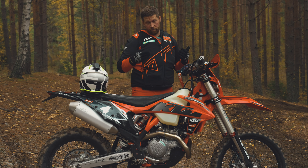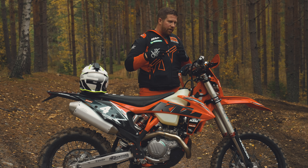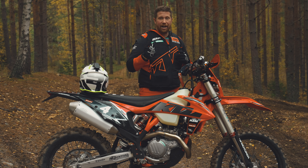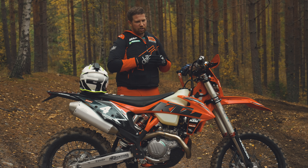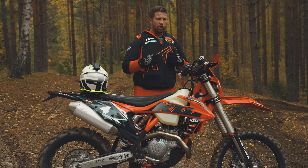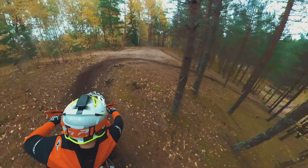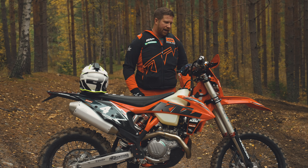I get a better flow in the riding and better 'rull' — we call it in Swedish — which means you have speed the whole time, you never lose the speed. So it's kind of flow, rolling throughout the whole course, standing up. I've been riding 450 before so I know the character of the engine and the bike.